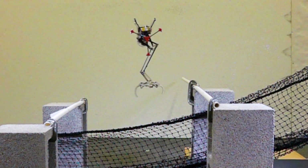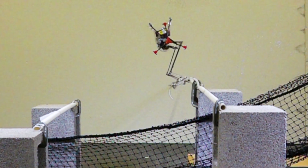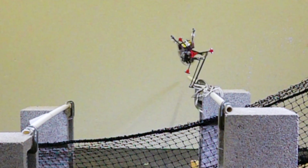Think of it as one small step for a robot, and a giant leap for squirrel-kind.